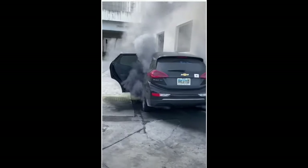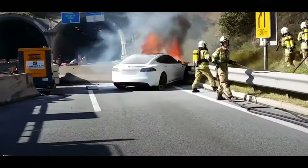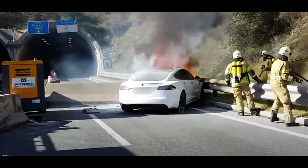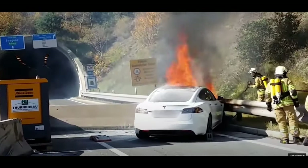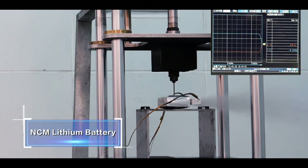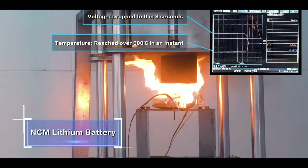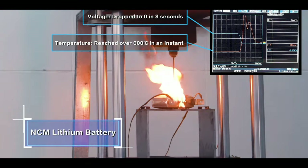The other concern the blade battery addresses is safety. One of the biggest problems hindering EV market development is the combustion and explosion of lithium-ion batteries. Electric vehicles from Tesla, Hyundai, General Motors, and NIO have all experienced battery fires from overheating. As EV adoption ticks upwards, the risk of battery fire only increases — unless EV batteries can be made safer.